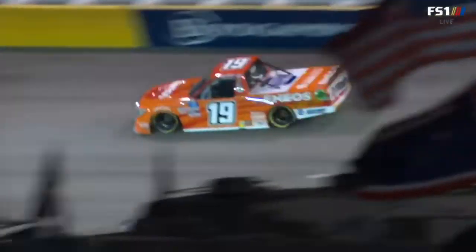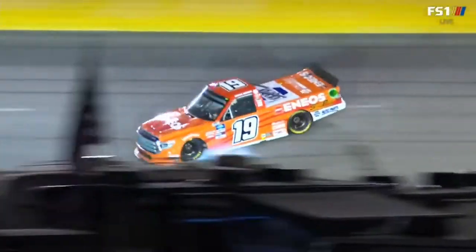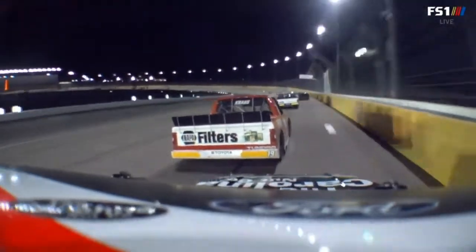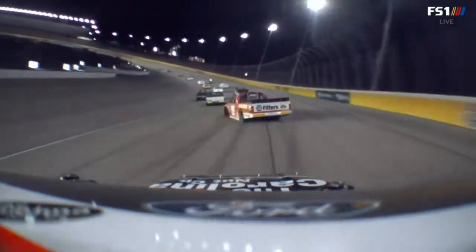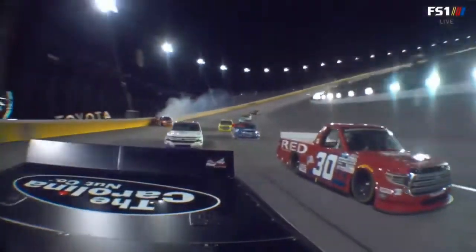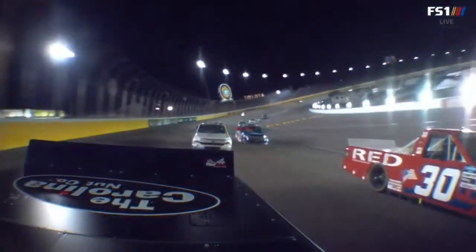He kind of got in the corner there — I think that was the 15, and he was just off to the right of him. You get all that air on the right front, and that spot, it's real. It's easy to get yourself in that spot. Krause coming off that great finish last week at Daytona, inside the top five. Isn't that just like racing?